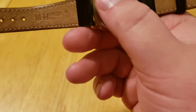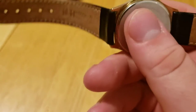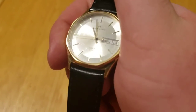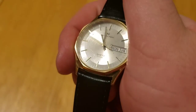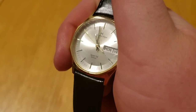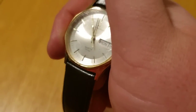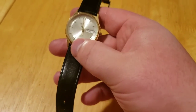We've got it here on a Hirsch Osiris strap, and it has a mineral crystal. It has a beautiful dial — kind of a concentric ring around it, and then a sunburst dial in the middle. This watch is small, about 33 millimeters, but it's still very pretty.